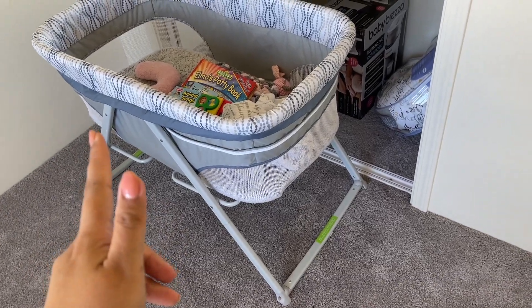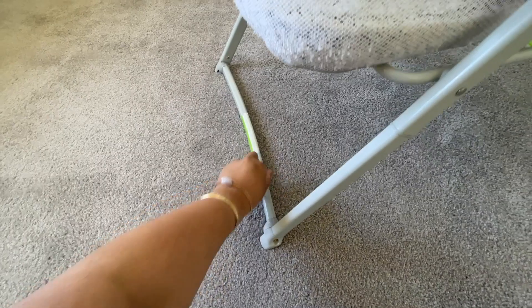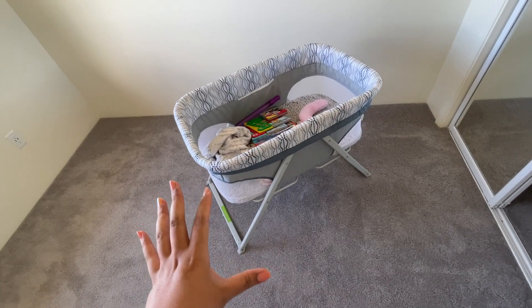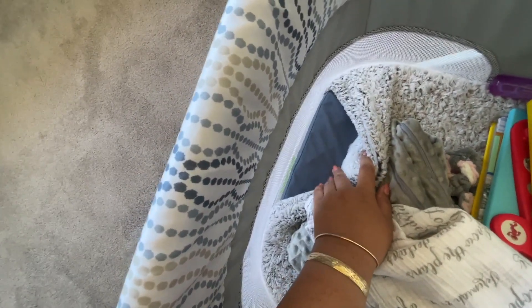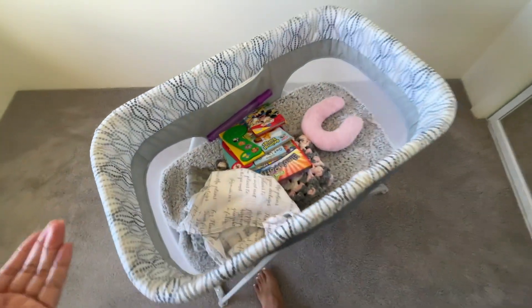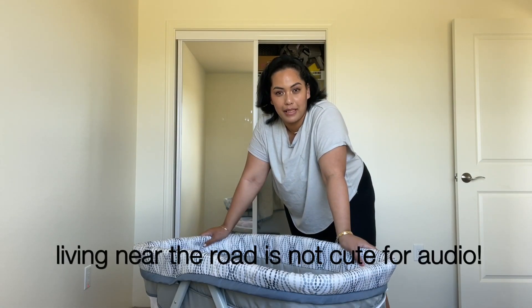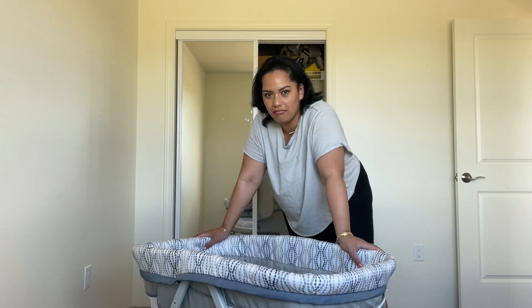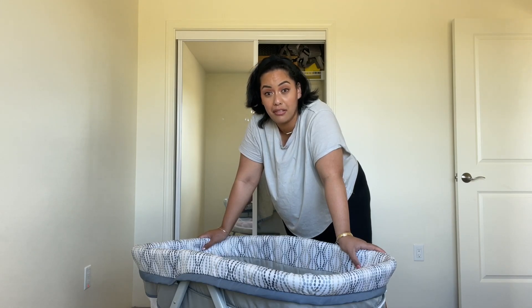This is the bassinet we started out with from Target. It has legs where you can make it rock or keep it still. The only thing you can remove to wash is the inner material. I ended up cutting out the paper insert. If you know baby products, you're probably aware of the Snoo — that was something I didn't focus on just because this worked fine for us. But if you can afford the Snoo, go for it.